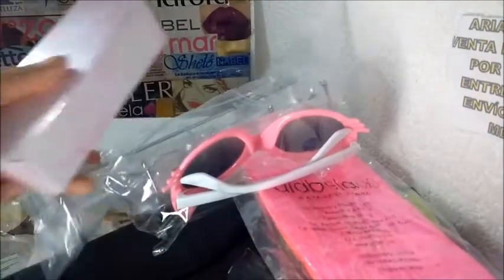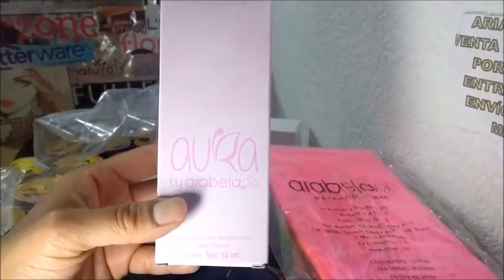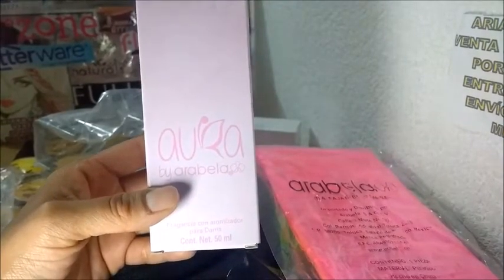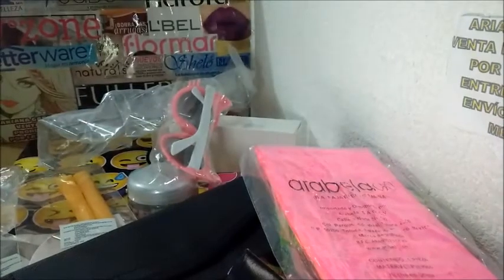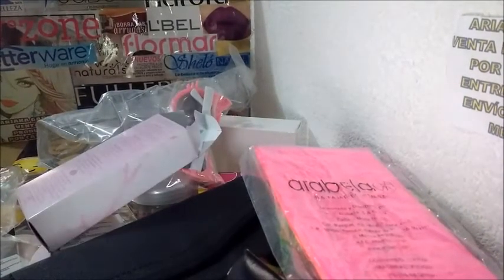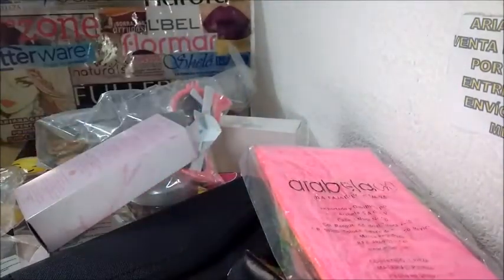Ese es el nuevo perfume que están promocionando en campaña 4. ¿Cuánto cuesta? 60. Y no tenemos ganancia — ahorita voy a ver cuánto cuesta en catálogo. Dicen que huele muy bien. La mariposa se dobló, pero miren qué hermoso se ve. A mí me gusta.